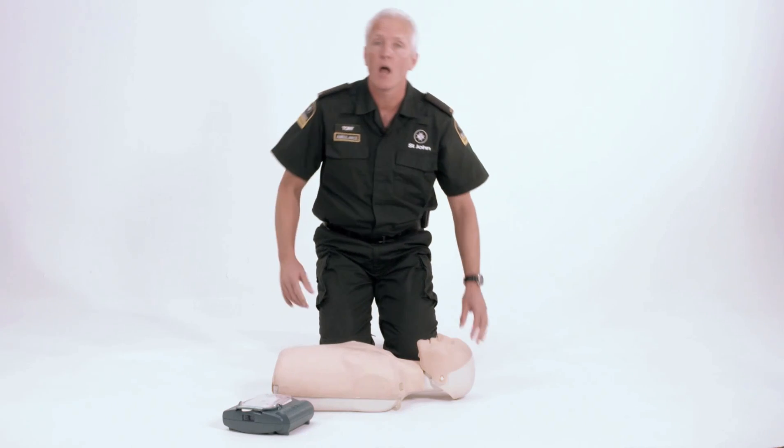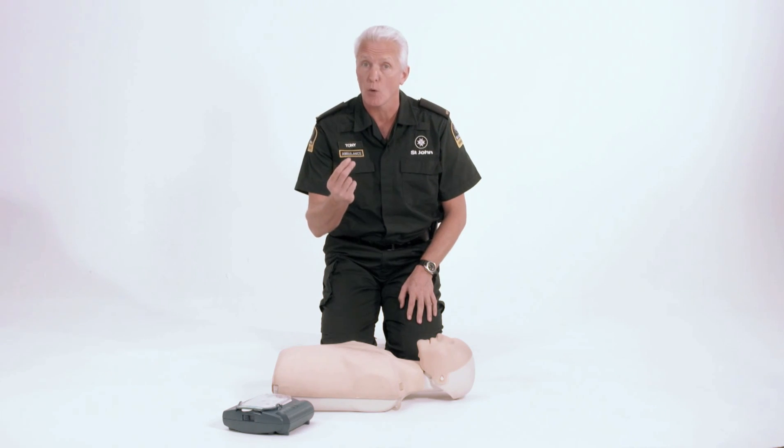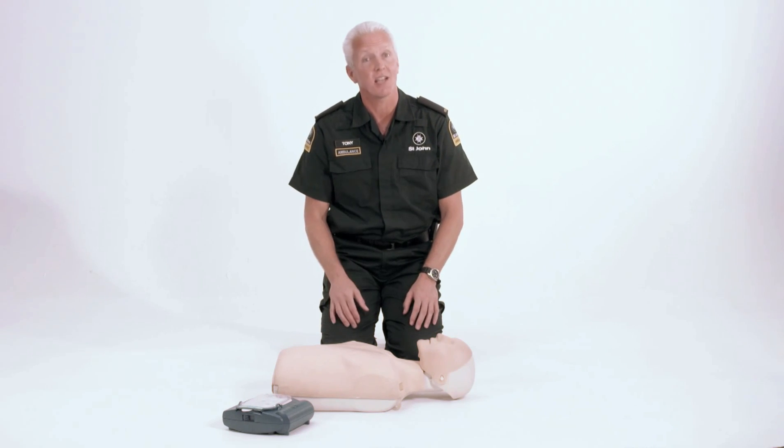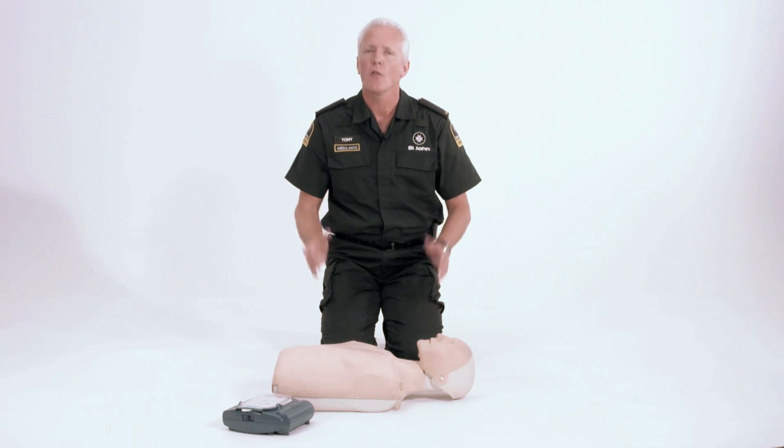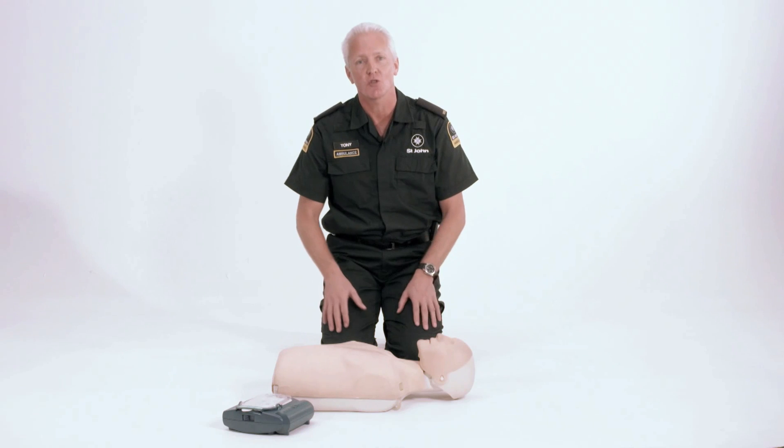If there is an AED nearby, this could increase the patient's chance of surviving by up to 40%. AEDs are designed for people who have no prior medical knowledge and use simple voice instructions so that anyone can use the AED safely and effectively. I'm going to demonstrate using a Philips HeartStart AED, noting that the principles of using an AED are the same no matter what the brand is. The most important thing is to keep calm and follow the voice instructions from the AED.